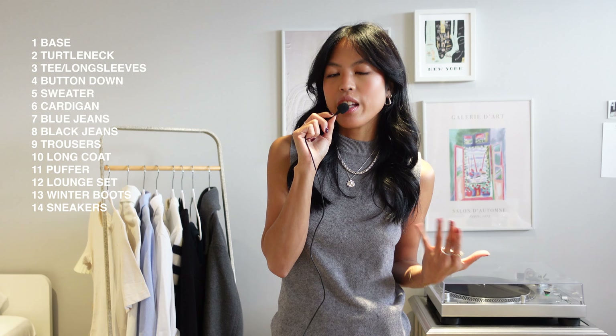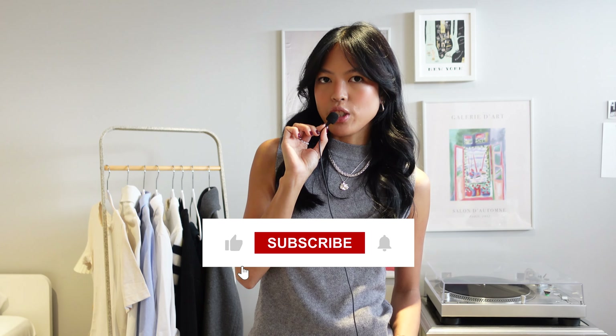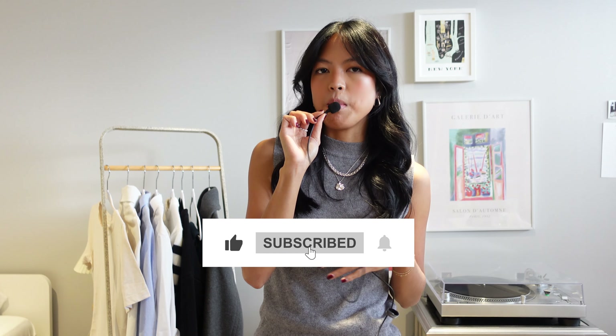So those are the items I think you need to make the perfect winter wardrobe that will last you throughout the season. If you found this video helpful, don't forget to like and subscribe, and tell me in the comments which videos you would like to see next — certain topics you'd like me to discuss. It's Pam and I will see you next week. Thank you.